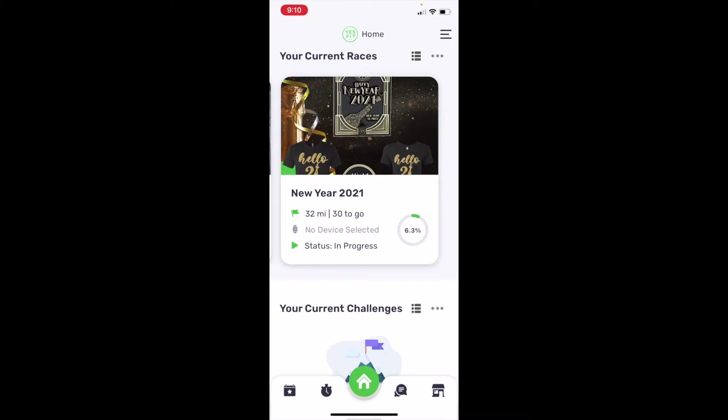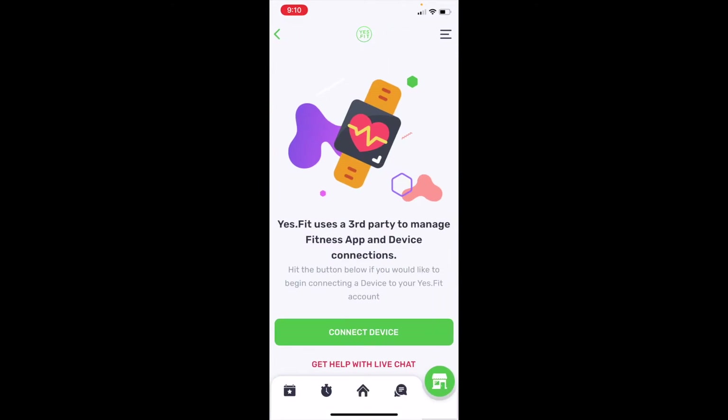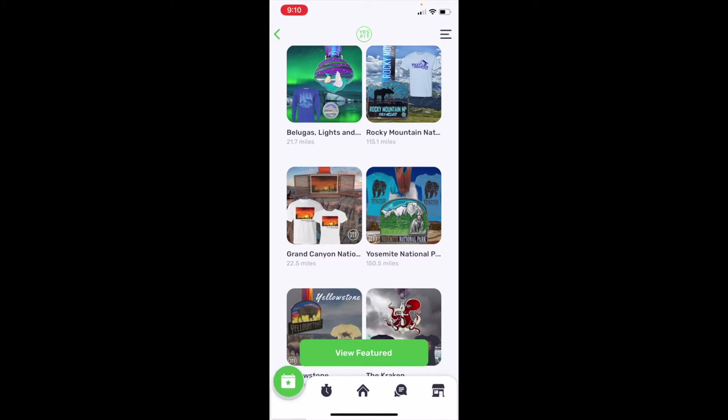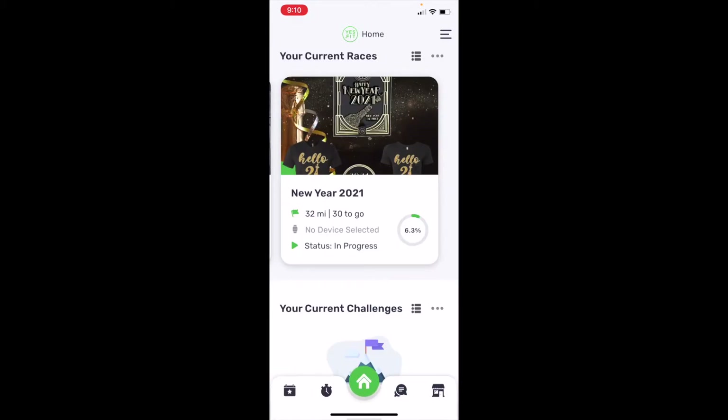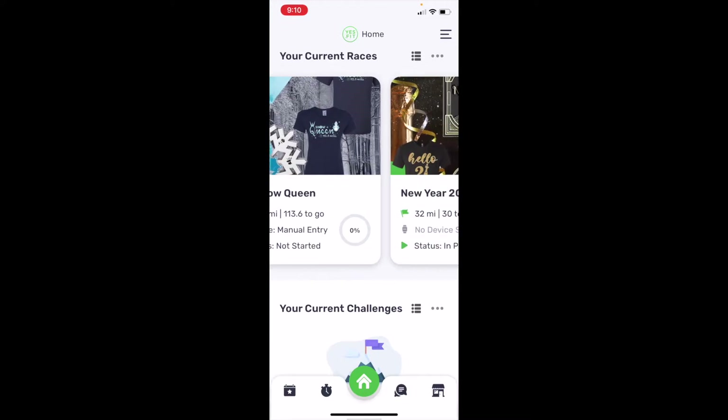If we go back, you can tell that I am 6.3% completed and instead of 32 miles, I now have 30 miles to go. It says 'no device selected' — I usually do manual entries, but you can connect your Apple Watch or things like that as well. If I go to 'Manage My Devices,' I can connect a device and do it that way.